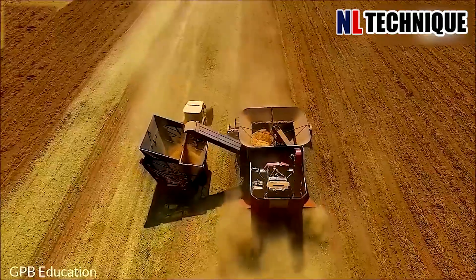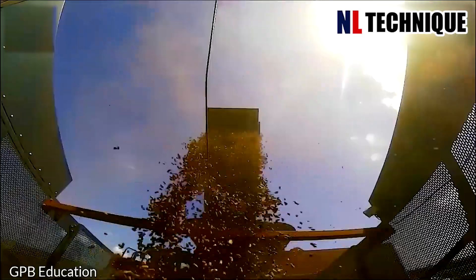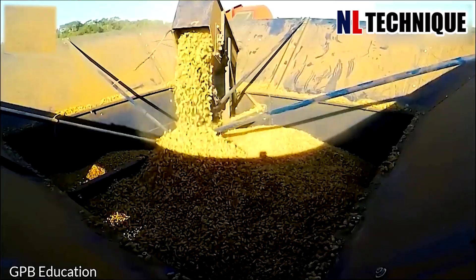This clever machine can remove the peanuts from the root, leaving the root on the farm. After that, the truck will drive the peanuts to the factory to be washed.